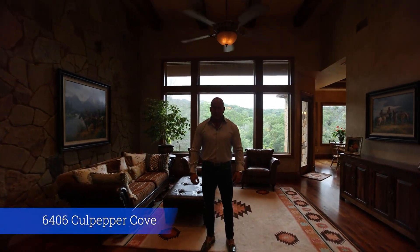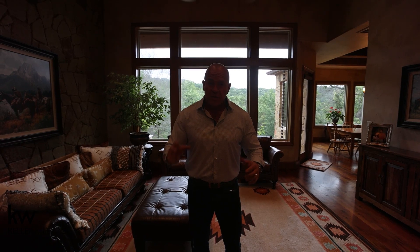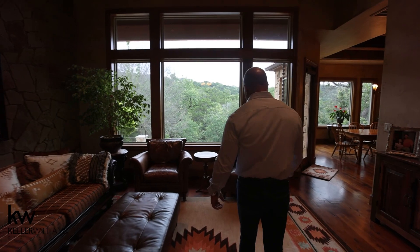Welcome to 6406 Culpepper Cove. I have a real treat for you today because we are in the hills of West Austin, but this is a single story spread out really long across this lot. It is as private as anything I sell out here, and it's on over two acres. Matthew, if you would, give them a feel for what's out back.